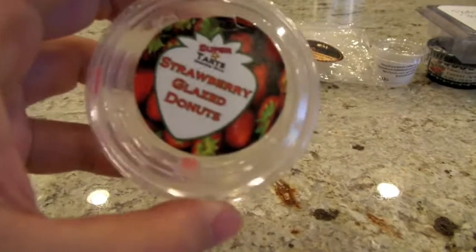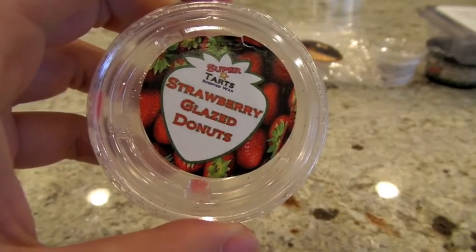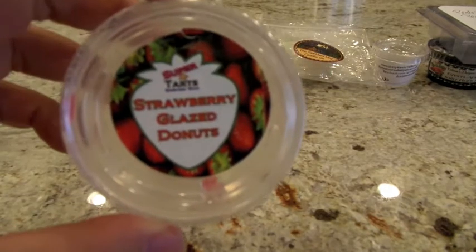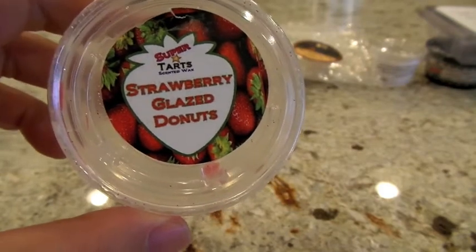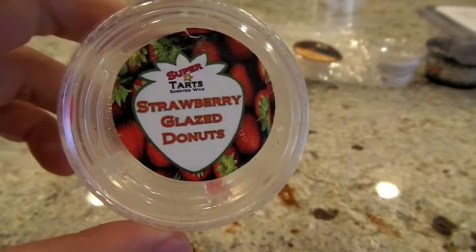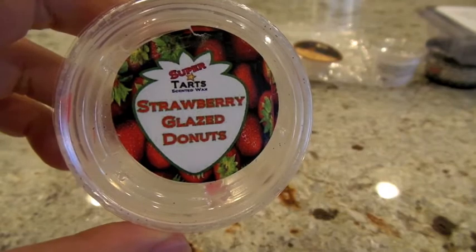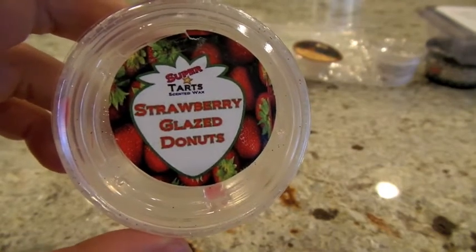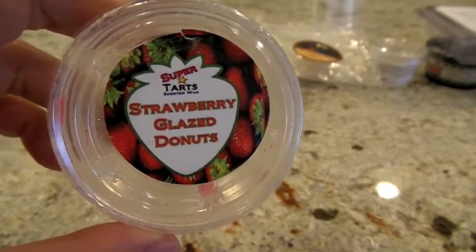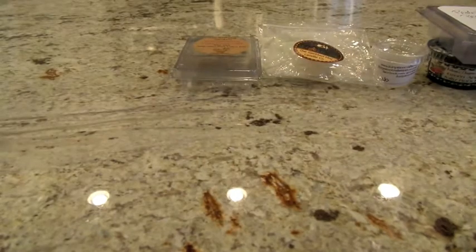This next one from Super Tarts is Strawberry Glazed Donuts. I really love Brandy's strawberry scents — every time she has strawberry in anything, it just smells amazing to me. This is a really good, very sweet, glazed strawberry scent — definitely smells more like a strawberry jam or strawberry glaze along with the bakery donut scent. In my 24-watt hot plate in the kitchen it was about a medium high — I could smell it when I was looking for it or when I was in the kitchen, but when I was focused on something else I wasn't necessarily noticing it. I'd call that a medium to high throw but a really, really good scent.